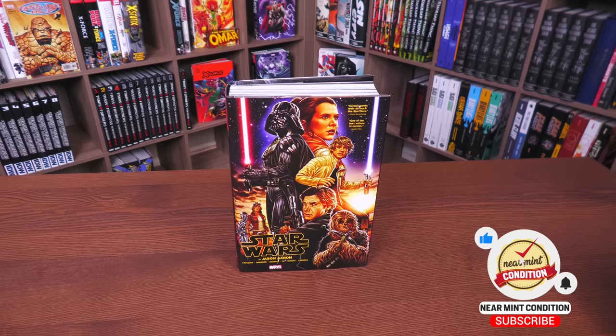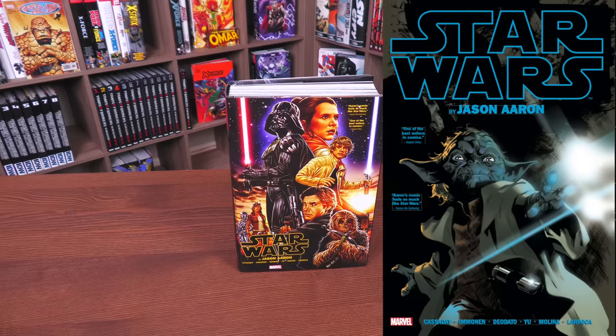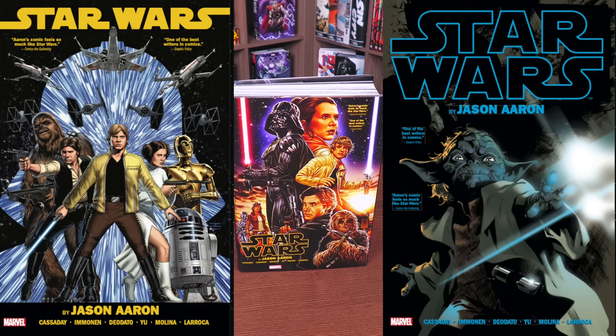You're only going to be able to find the two direct market covers — one by Mark Brooks and the other by Stuart Immonen, the one with Yoda — and these are only available at comic book stores and places like Cheap Graphic Novels, Waltz Comic Shop, In Stock Trades, Dying Breed Collectors, Organic Price Books, and DCBS.